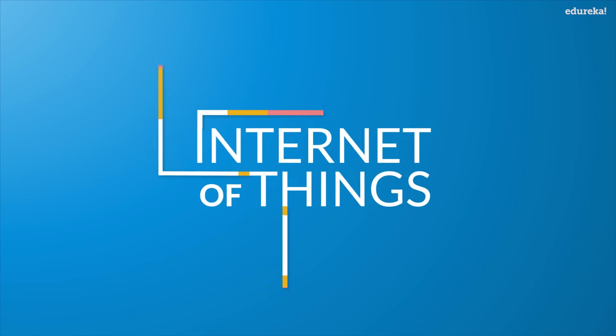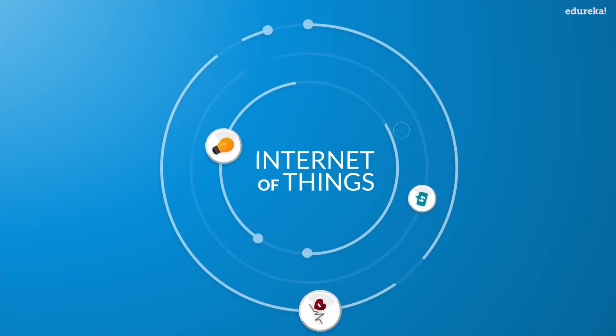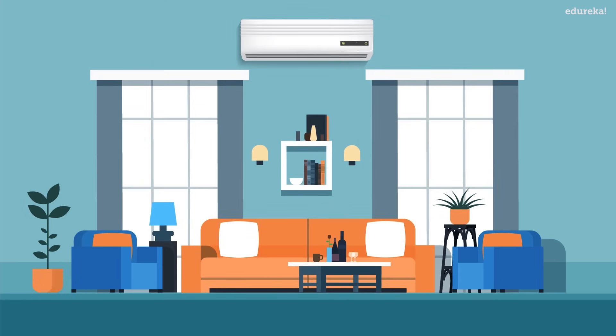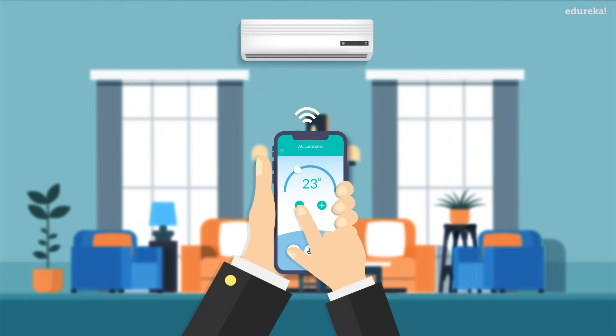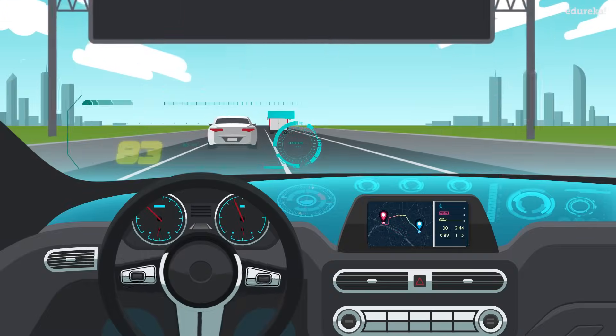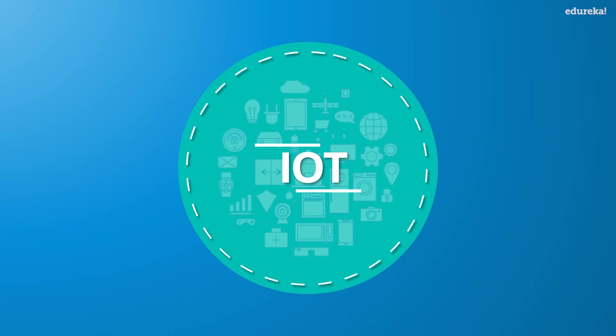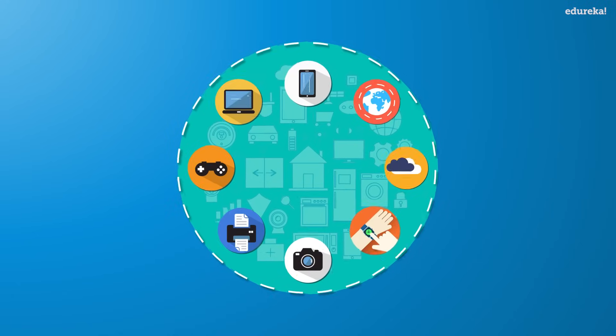The Internet of Things, or IoT, is influencing our lifestyle from the way we react to the way we behave. From air conditioners that you can control with your smartphone, to smart cars providing the shortest route, or your smartwatch which is tracking your daily activities, IoT is a giant network of connected devices.